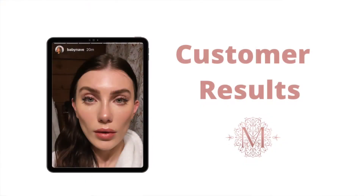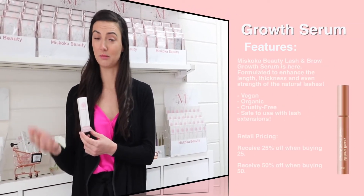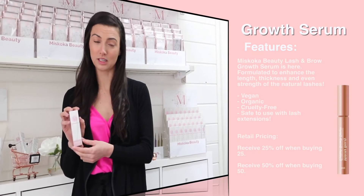This lash serum is great if you have lash extensions, or if you've had some other treatments done like a lash lift and tint as well. This product is amazing for sensitivity — any clients that have sensitivity to other lash serums, mascara, makeup, etc., are still able to use this.